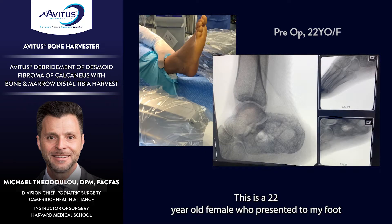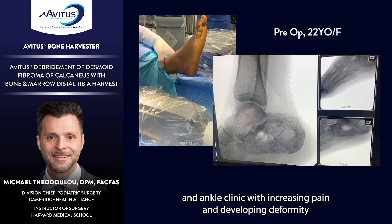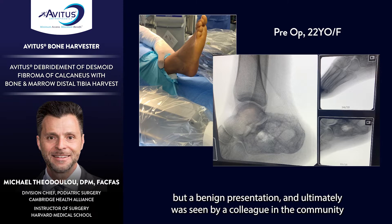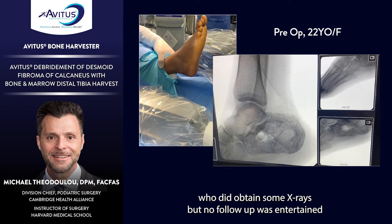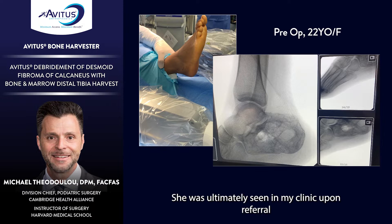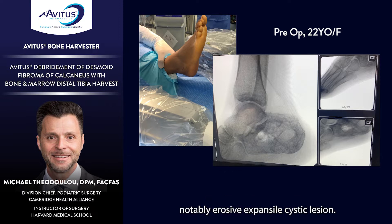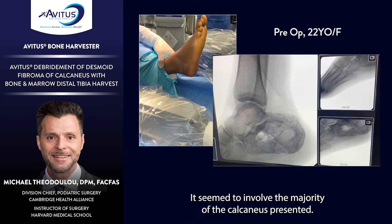This is a 22-year-old female who presented to my foot and ankle clinic with increasing pain and developing deformity to the lateral aspect of her right calcaneus. She initially sustained an injury two years ago while performing on a trampoline — not a large trauma, a benign presentation. She was seen by a colleague who obtained x-rays, but no follow-up was pursued due to the pandemic. Upon referral to my clinic, initial x-rays confirmed a notably erosive, expansile cystic lesion involving the majority of the calcaneus.